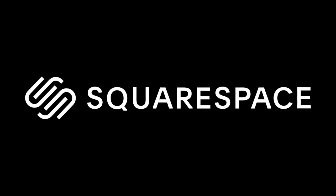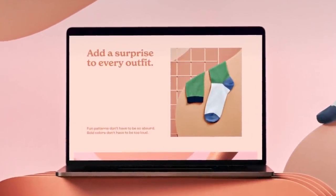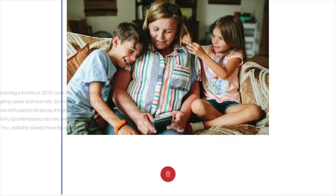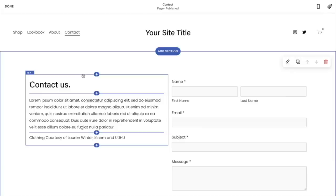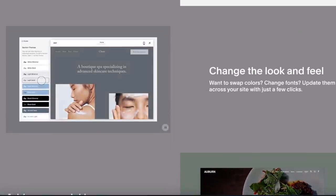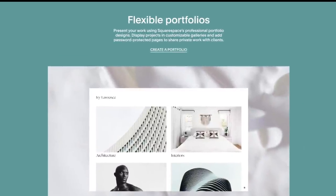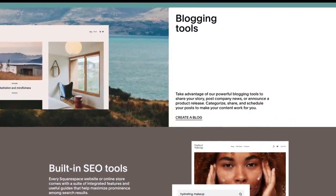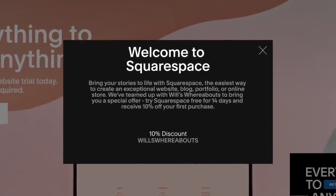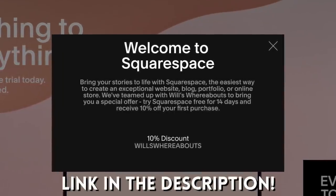A big thanks to today's video sponsor, Squarespace. Squarespace is an all-in-one website building platform that makes it really simple and easy to create a professional-looking website in no time. Forget computer coding and complicated systems — Squarespace has a user-friendly drag-and-drop system. They have hundreds of templates. Whether you're starting a blog, portfolio, or online shop, all of this can be done effortlessly using Squarespace. Head over to squarespace.com for a 14-day free trial and use the code WILLSWHEREABOUTS at checkout to save 10% on your first purchase.